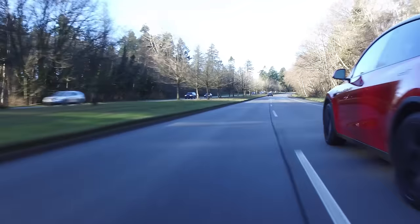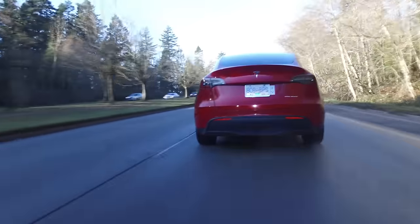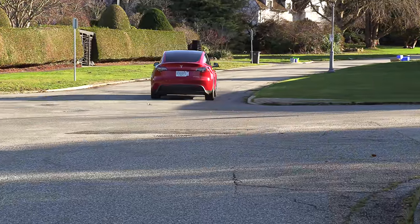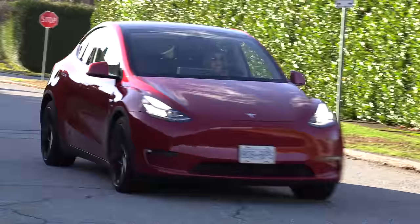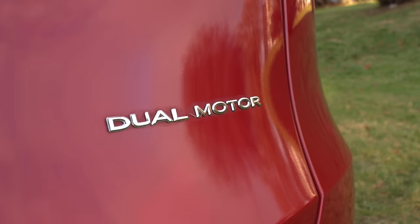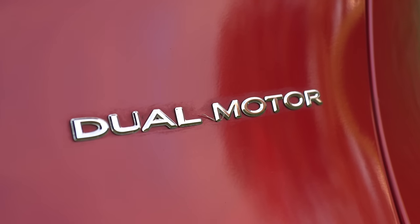It has 384 horsepower and 531 kilometers — 318 miles — of EV range. It goes zero to 100 kilometers per hour in five seconds, and zero to 60 miles per hour in 4.8 seconds. The performance model has 450 horsepower and 488 kilometers — that's 303 miles of range — and goes zero to 100 kilometers an hour in just 3.7 seconds, or zero to 60 in 3.5.